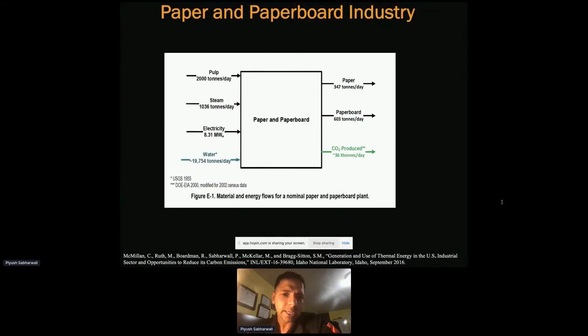Using paper and paperboard as one industrial example: this shows daily consumption — about 2,010 metric tons of pulp per day — along with the amount of steam and water required for a nominal plant. A nominal average plant in this industry emits about 36 kilotons per day of CO2 while producing 347 tons per day of paper and 600 tons per day of paperboard.